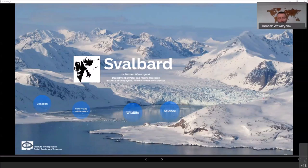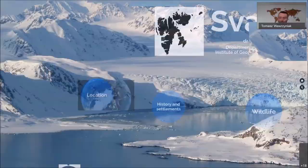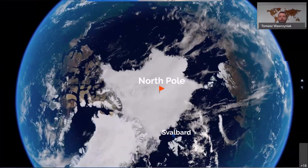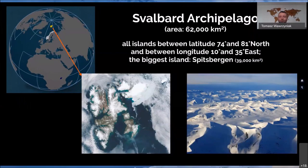Many people think that Svalbard is located at the North Pole, but it's not true. If you see the northern hemisphere, there's the North Pole in the middle, and some 1,200 kilometers south from the North Pole, there is Svalbard, the archipelago. This archipelago includes all islands between latitudes 74 and 81 degrees north, and between longitudes 10 to 35 degrees east. The biggest island of this archipelago is Spitsbergen.